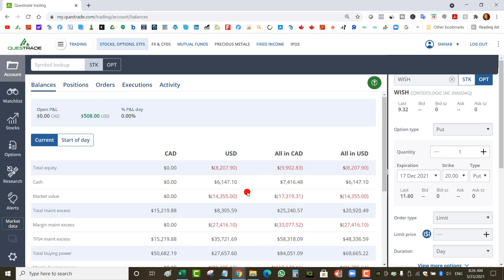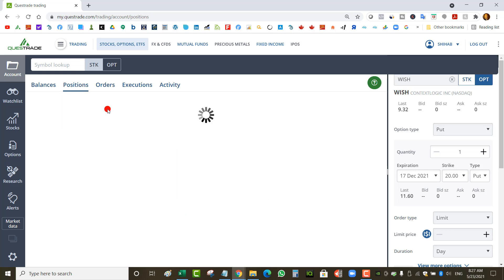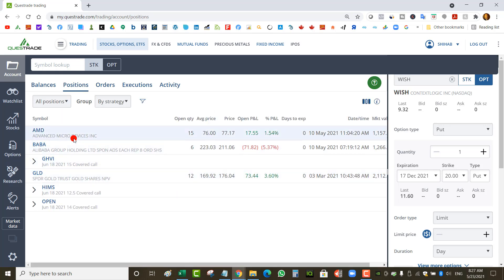In my TFSA I've got $15,000 Canadian cash and almost $30,000 US. Buying power in Canadian is zero because I'm using my TFSA as leverage to trade in my margin account — so although I have cash in the TFSA, I don't have all that buying power available because part of it's being used in my margin account.